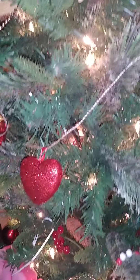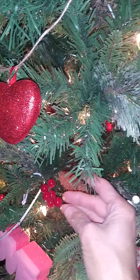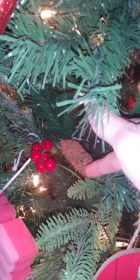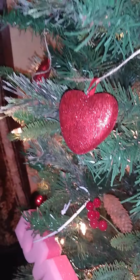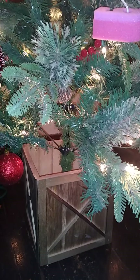It also includes this lovely holly and acorns throughout the tree. It's six feet tall on this lovely wooden base.